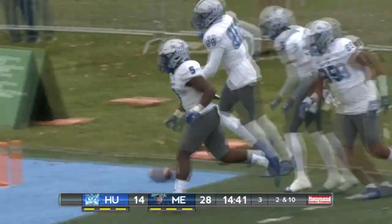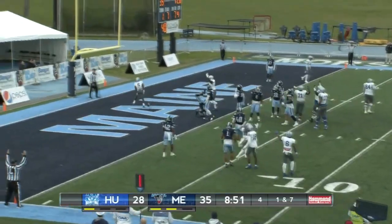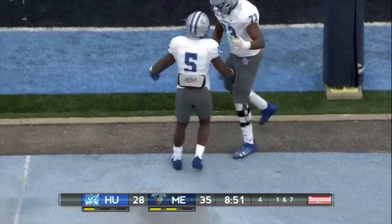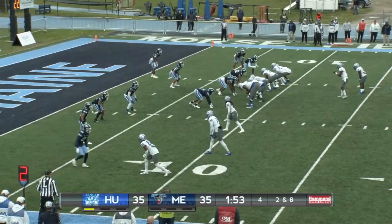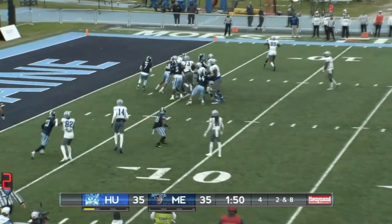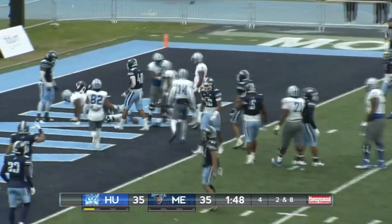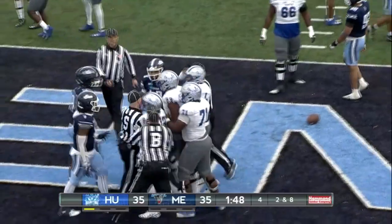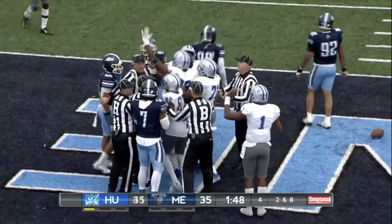And Hampton again — here's Burris and he'll dive into the end zone for the touchdown. So the Hampton University Pirates hanging around here on the road against the Maine Black Bears. Sellis goes to Burris — Burris slamming ahead, still going, and Elijah Burris into the end zone. Touchdown Hampton University, and they take the lead for the first time in this football game. It's now Pirates 41, Black Bears 35.